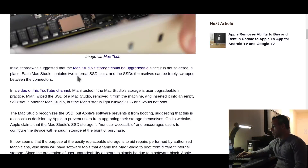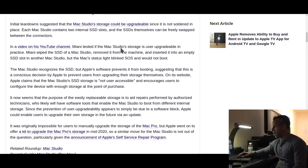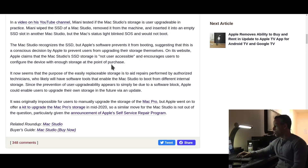Initial teardowns suggested that the Mac Studio's storage could be upgradable since it's not soldered in place. Each Mac Studio contains two internal SSD slots, and the SSDs themselves can be freely swapped between the connectors. Miani tested if the Mac Studio storage is user-upgradable in practice. He wiped the SSD of a Mac Studio, removed it from the machine, and inserted it into an empty SSD slot in another Mac Studio. But the Mac's status light blinked SOS and would not boot. The Mac Studio recognizes the SSD, but Apple's software prevents it from booting, suggesting that this was a conscious decision by Apple to prevent users from upgrading their storage themselves.